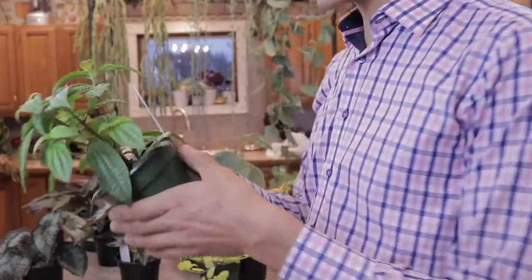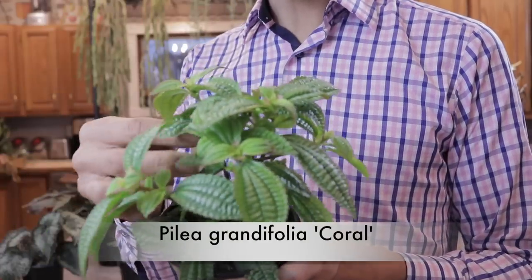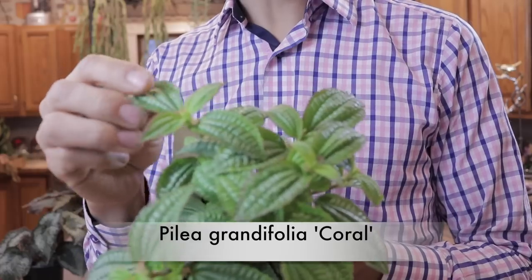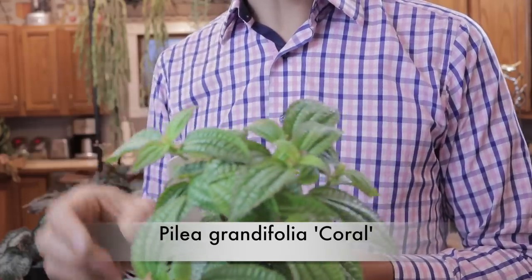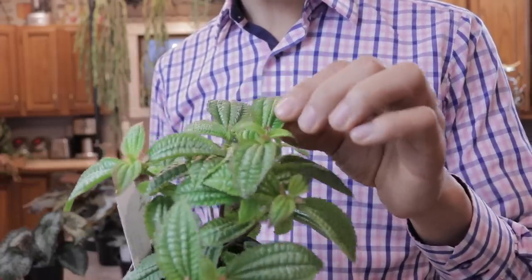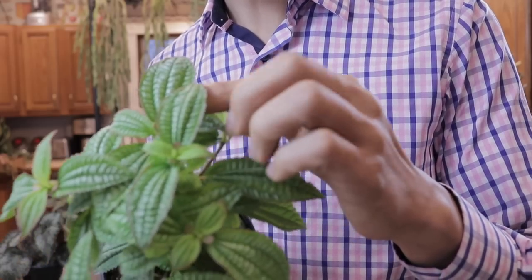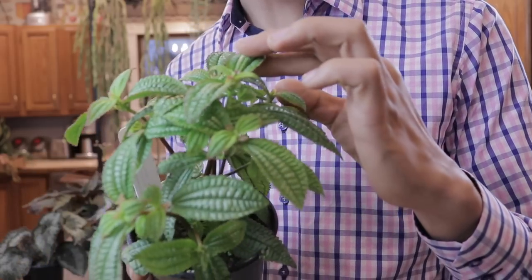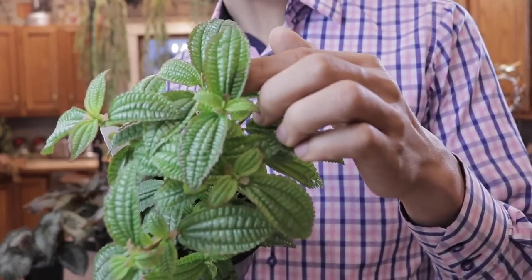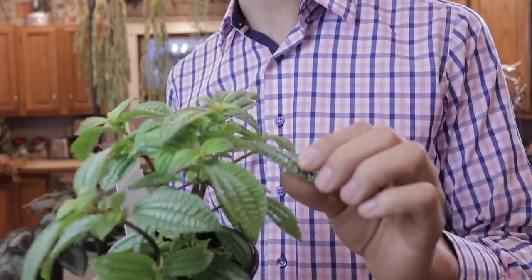I also picked up another Pilea called Grandifolia Coral. I mainly got this one because the texture of the leaves is so stunning — these corrugated puckered leaves really add a lot of interest. In good light, the edges of the leaves are kind of a coral or reddish-pink color, and I'm assuming in optimal light this gets even more intense and adds more interest to the plant.